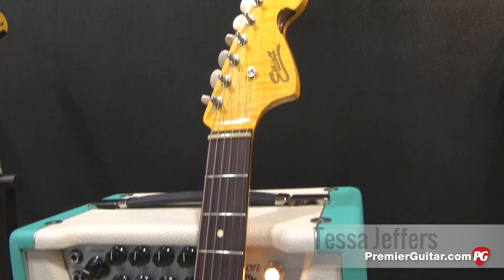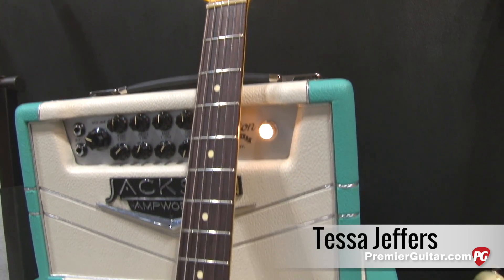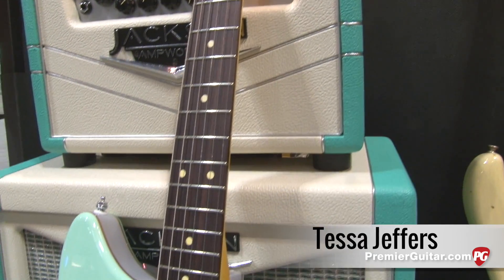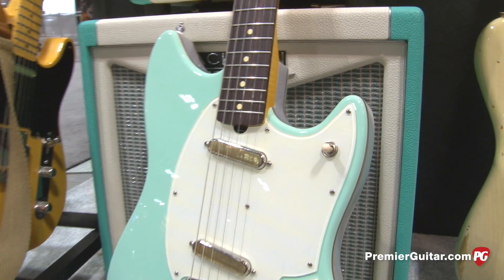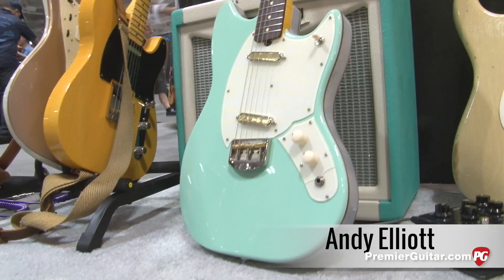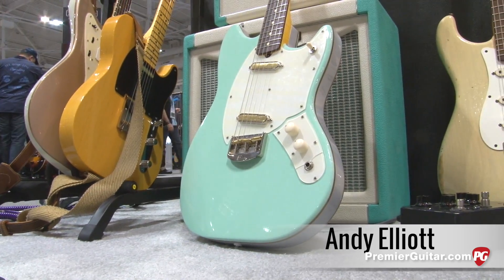Hey guys, it's Tessa with Premiere Guitar here at Summer NAMM. I'm here with Andy Elliott. He's a guitar luthier that's going to show us his new creation. How are you doing? Great. What were you playing just now? This is a new guitar we just came out with. It's called the 357.